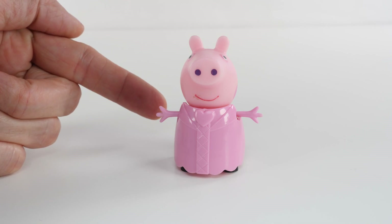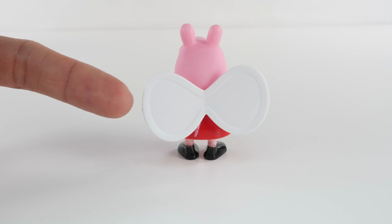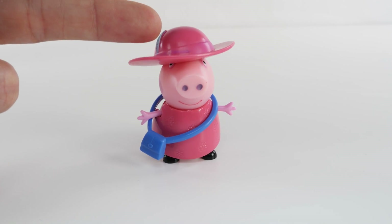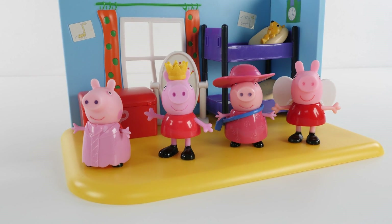Light pink. Almost as light as Peppa's skin. White, just like the table. Blue. Dark pink. Yellow. This is the color yellow. This is the color pink. This is dark pink. Purple. This is red. Black. Blue. This is the color orange. Look at all of these Peppa's. Which one is your favorite?